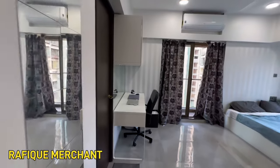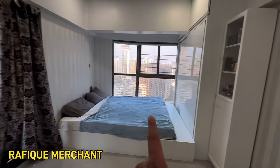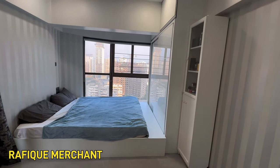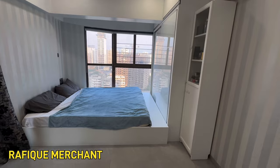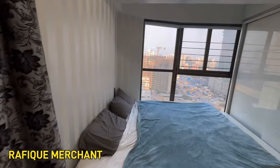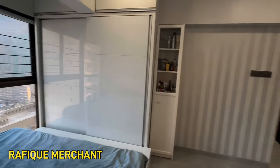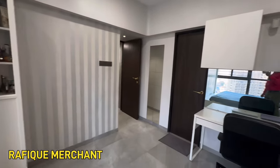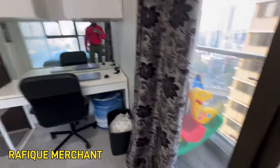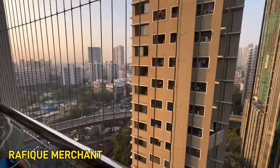We have the master bedroom. As we enter, there's a study, the bed, and the wardrobe. The way it's done is to save space — there's plenty of space on the floor area as well. It really looks niche and chic, with a superb study and a brilliant balcony for you to enjoy the higher floor view.